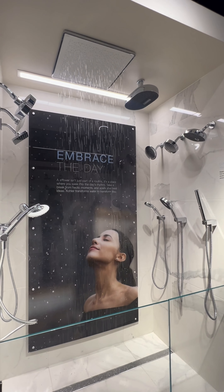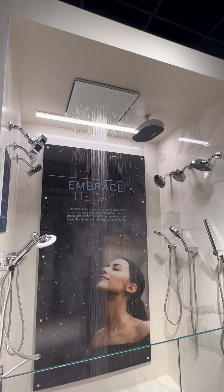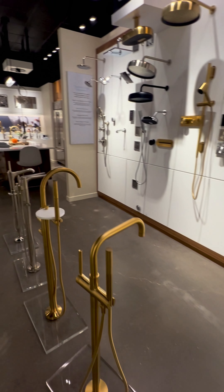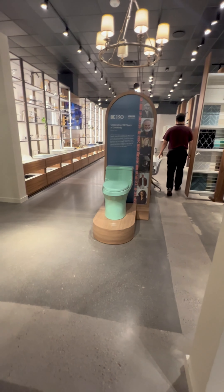Did you see the rain shower feature? It simulates rain, so don't expect to shampoo your hair while using it — it's not going to wash out all the shampoo. But it will definitely make for a fun experience.